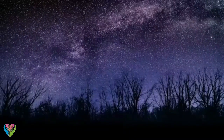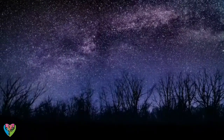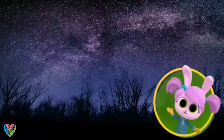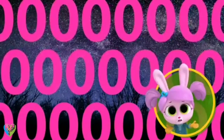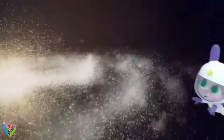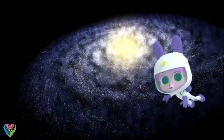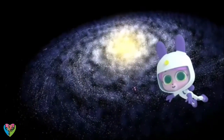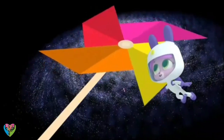Our Sun is one of over 200 billion stars in the dusty, gassy Milky Way. Two hundred billion? This is what the Milky Way looks like. It looks flat! The Milky Way is called a spiral galaxy. It looks like a flat spinning pinwheel.